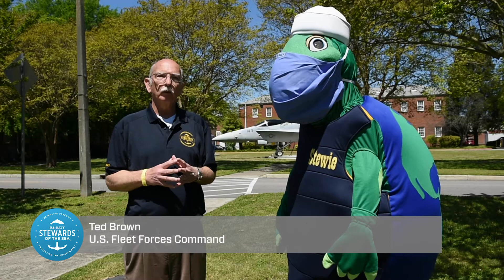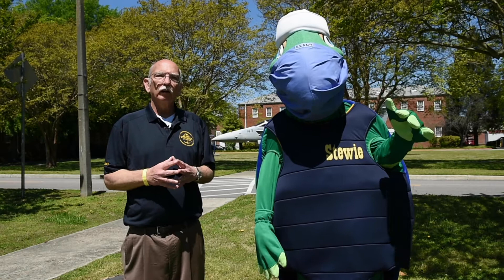Hello, Ted Brown here with the U.S. Navy's Stewards of the Sea Environmental Program, and I'm here with Stewie, our environmental mascot. We're here to talk about recycling.